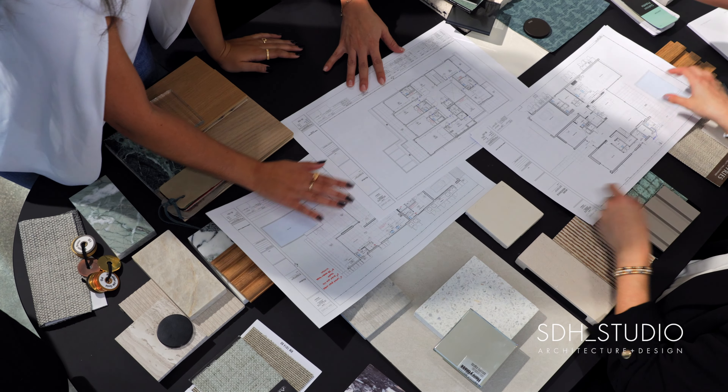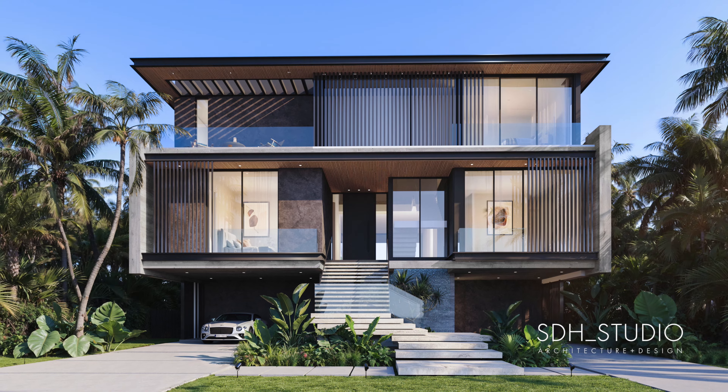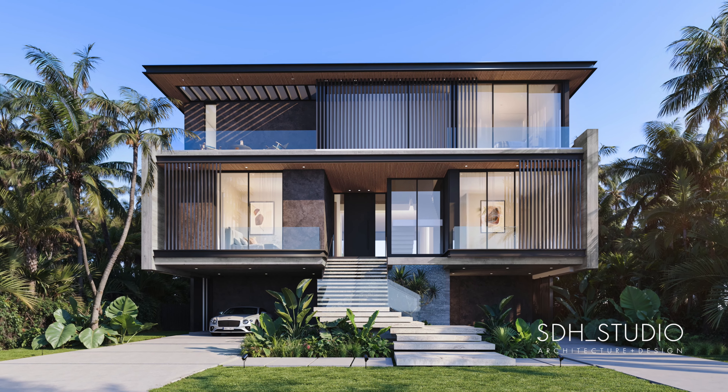Through the thoughtful blending of architecture and interior design, here at SDH we turn a client's vision of luxury living into a work of art designed for every day.